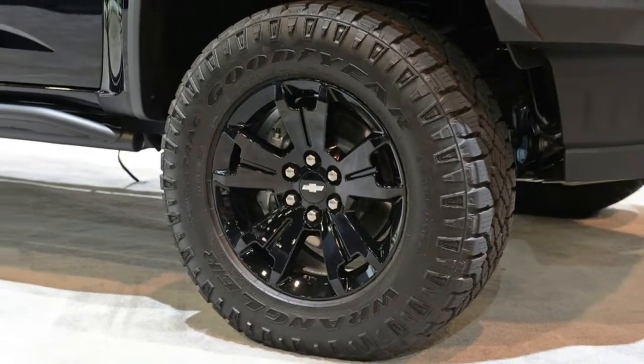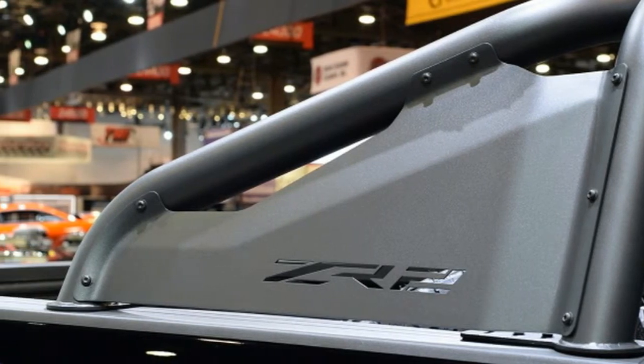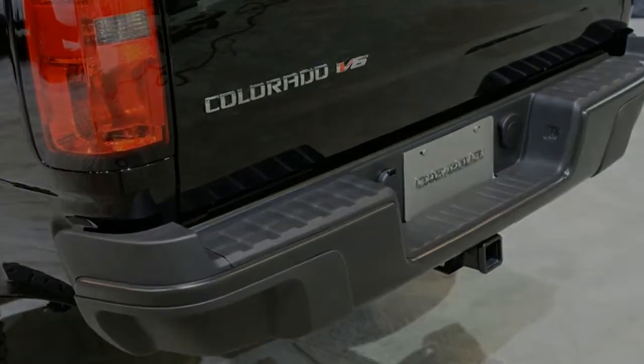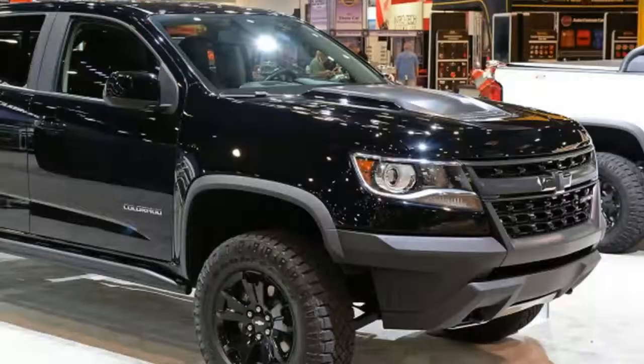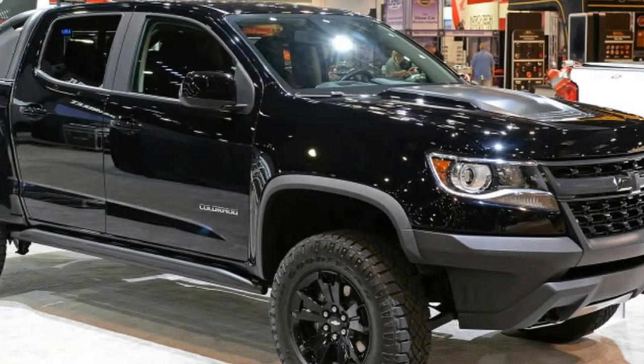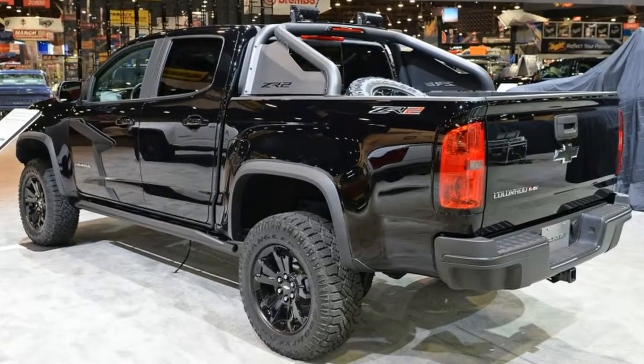Both trucks feature a black Chevy bowtie, 17-inch black five-spoke wheels including the spare, and a black bar in the bed with LED lights and ZR2 logos on the sail panels. All of the other great ZR2 goodies like the Multimatic suspension, rock sliders, and bumpers are all still present.